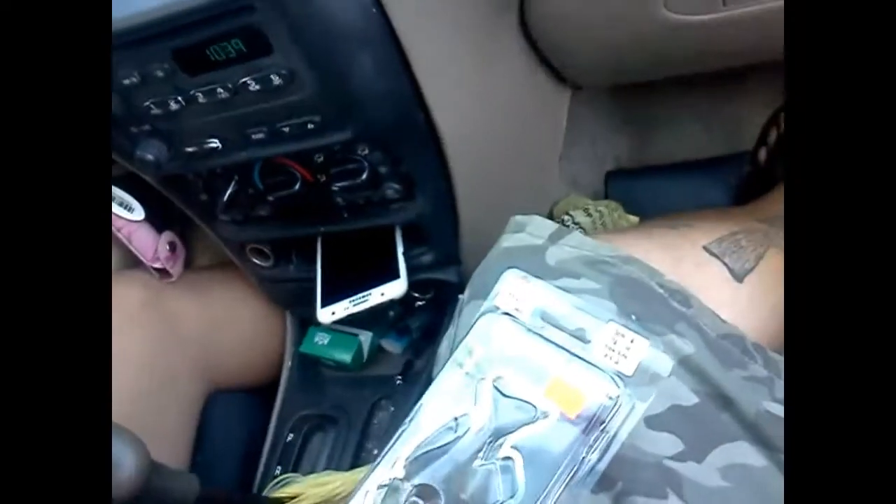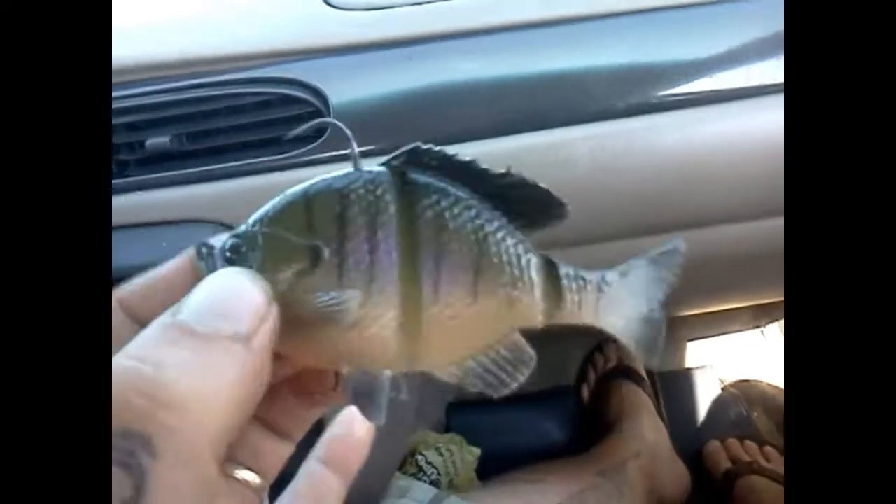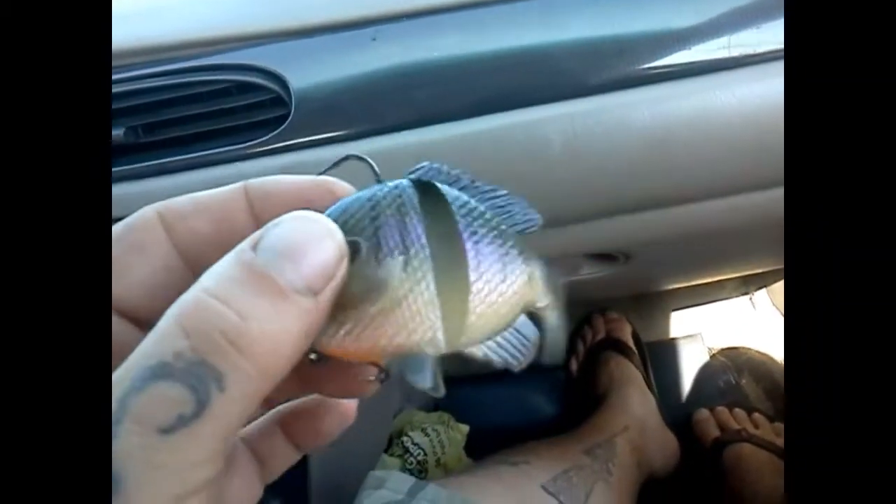So I purchased the Savage Gear 3D Bluegill soft body. Beautiful looking little fish — look at this, it looks like I'm holding a damn bluegill in my hand! We're catching some bass today, baby.